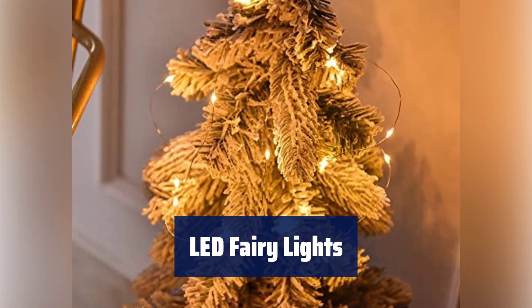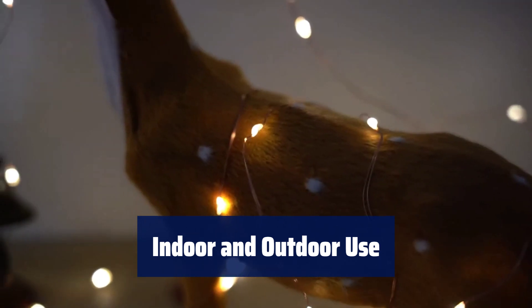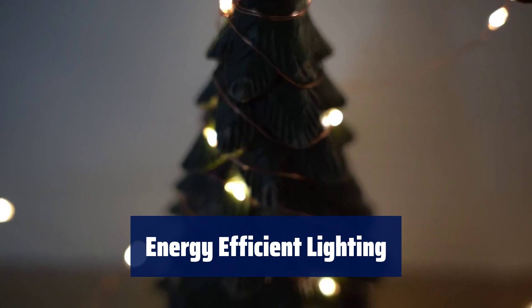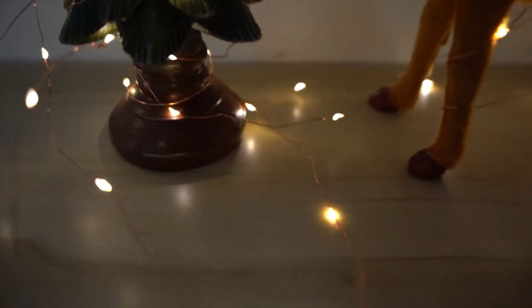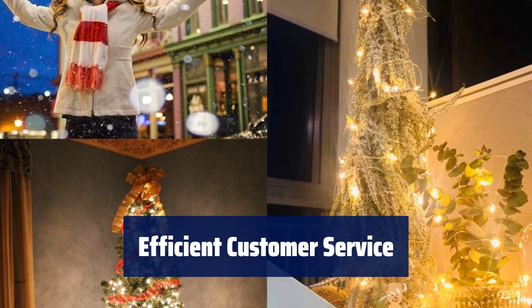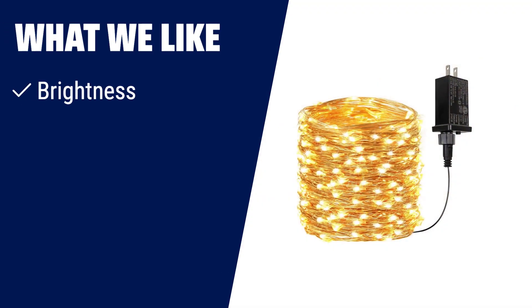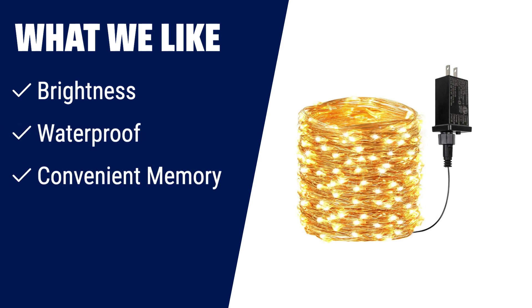Number 1: enjoy upgraded brightness with 200 LED fairy lights for both illumination and decoration. Don't worry about water damage with IPX4 waterproof rating, suitable for both indoor and outdoor use. Save energy with UL certified transformer and 7 flash modes while still providing bright lighting. Lights will remember your previous night's setting when in steady on mode, making it convenient for daily use. Get professional pre-sale and after-sale service within 24 hours for any questions or concerns. With 200 LED lights, it provides upgraded brightness — waterproof for indoor and outdoor use, with a convenient memory feature. Whether it's for your bedroom, garden, or Christmas decorations, it will add that magical touch to any space.